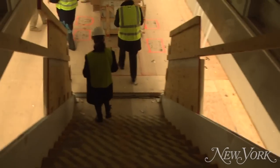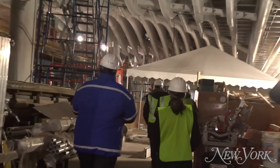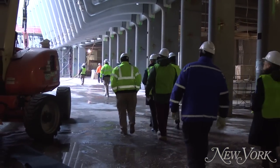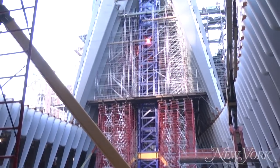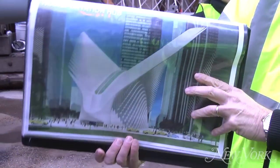We actually went down below the building through the transportation hub — pedestrian tunnels, access to the buildings, the PATH train to New Jersey, and 13 subway lines will all converge. It's really going to be a spectacular space.